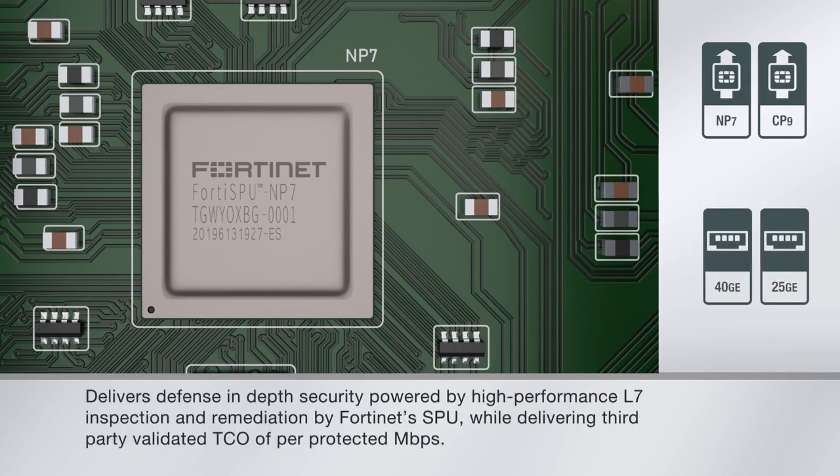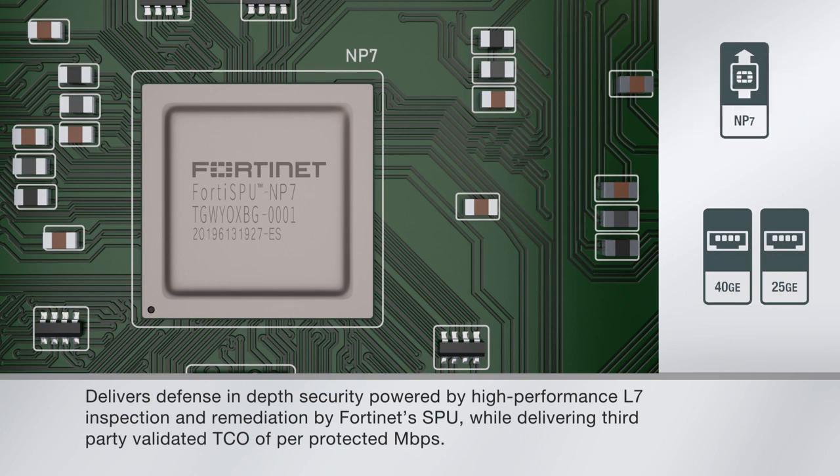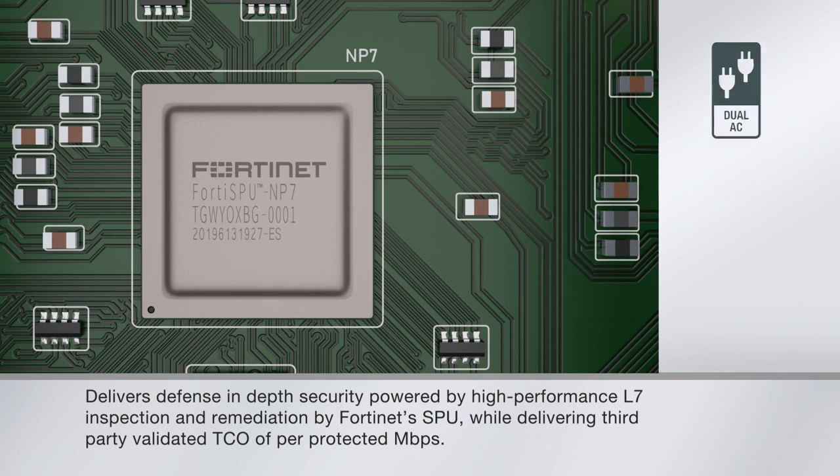The unique capabilities of the NP7 also mean that the 1800F can handle elephant data flows of up to 40 Gigabits per second.